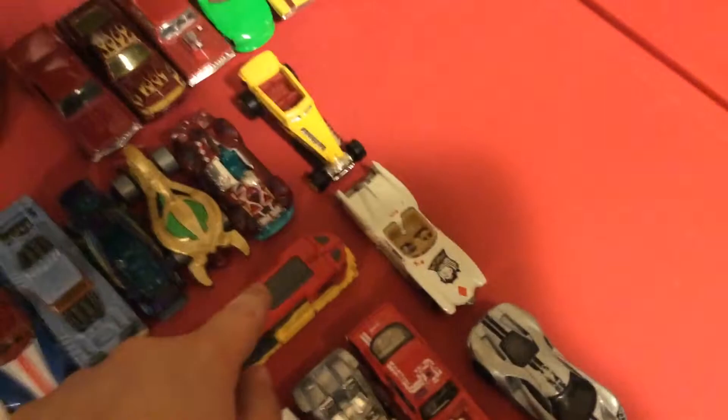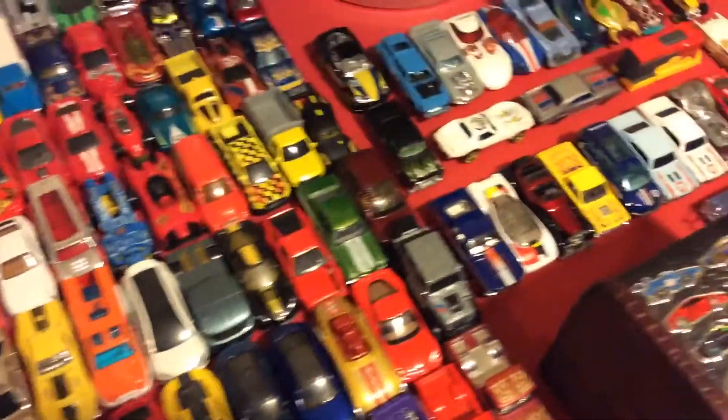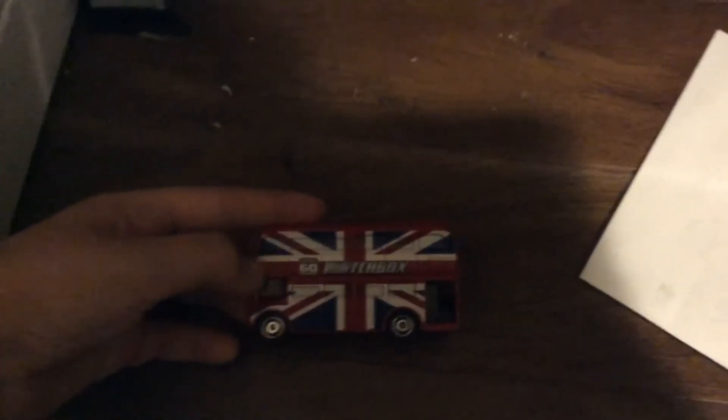Here we got a train kind of thing, because I have a Matchbox Heavy Railer red train casting and I decided to put two Hotwheels cars behind it to make it look like it's carrying train cars. I don't know, it's kind of clever. And then here's a 60th anniversary Matchbox double-decker bus — nothing too special.